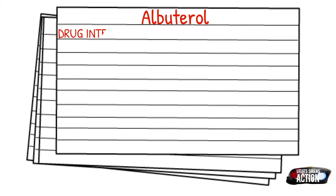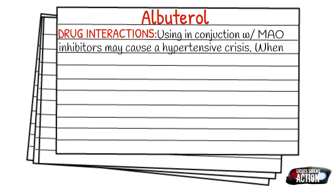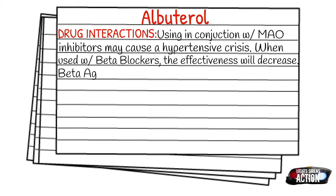Some drug interactions of Albuterol: if it's used in conjunction with an MAOI, this could cause a hypertensive crisis, so be aware of what your patients are using or are prescribed. When it's used with a beta blocker, the effectiveness of the medication could possibly decrease. But if it's used with a beta agonist, it could possibly potentiate the effects. Albuterol also may potentiate hypokalemia, or low potassium, if patients are using a diuretic.